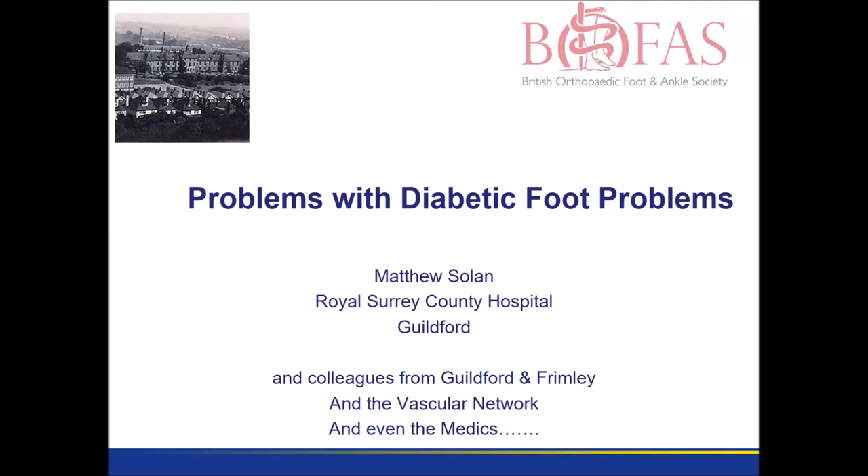My name is Matthew Solon. I'm an orthopaedic foot and ankle surgeon at Guildford. I'd like to talk about some problems when trying to deal with diabetic foot problems, and I'd like to acknowledge all the hard work of my surgical and medical colleagues in the Guildford and surrounding hospitals.